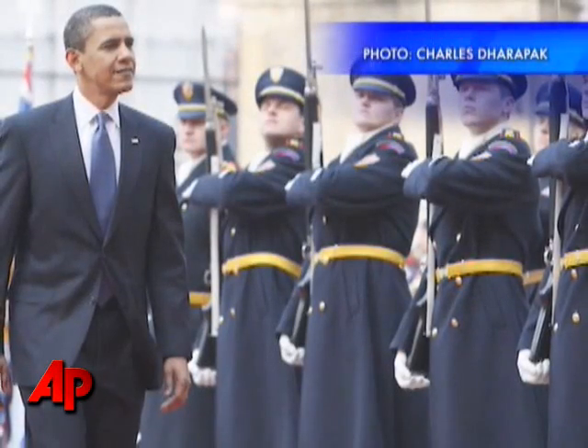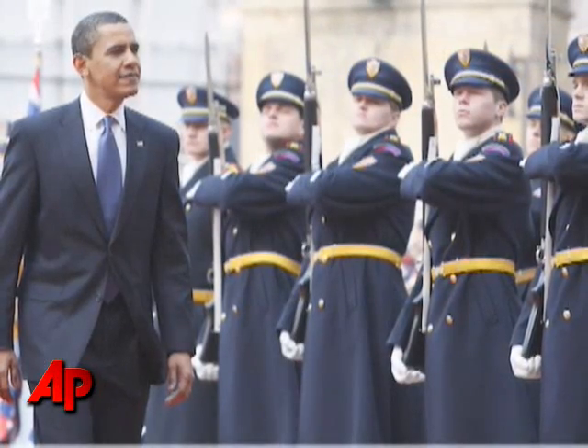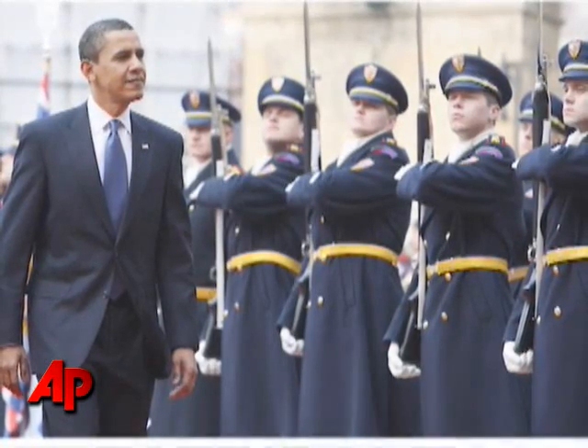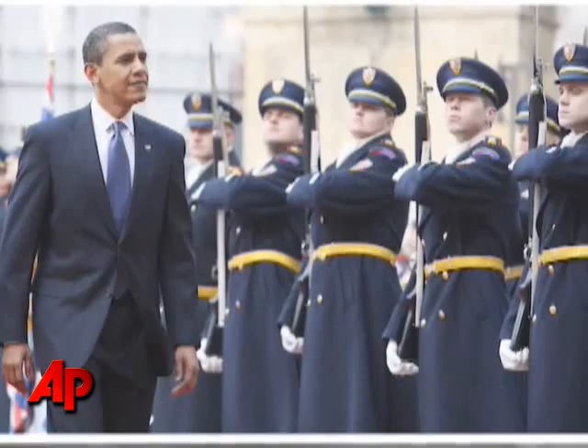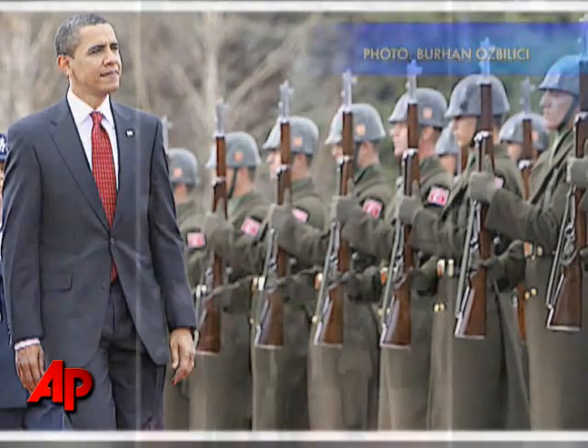Military uniforms tend to be unique to each country, so shooting the inspection of the troops is a quick and easy way to show the president isn't in the United States. Here, Charlie Darapak photographed President Obama in front of Czech troops in Prague. And Beran Özbalici photographed a similar event in Turkey.